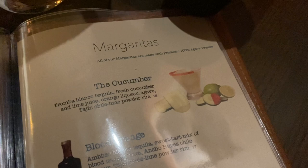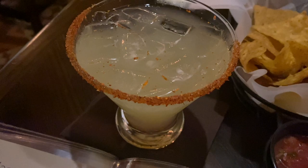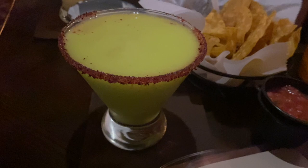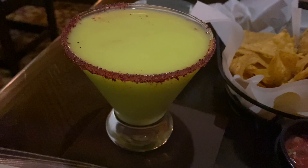So today we got the cucumber margarita — Tromba Blanca tequila, fresh cucumber, lime juice, orange liqueur, agave with a tajin chili lime powder rim. Looks delicious. This is a new one I'm trying today. And this is the one we're very familiar with — the La Cava Avocado, the world-famous avocado margarita, one of our all-time favorites. Tromba Blanca tequila, melon liqueur, fresh avocado, lime juice, and a hibiscus salt rim. So, so, so good — this is just like drinking pure happiness.